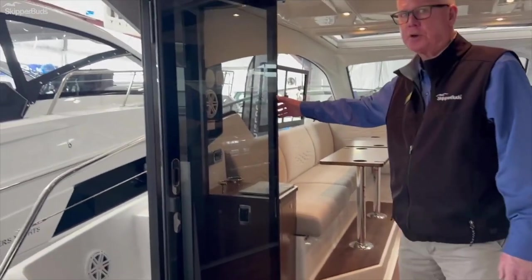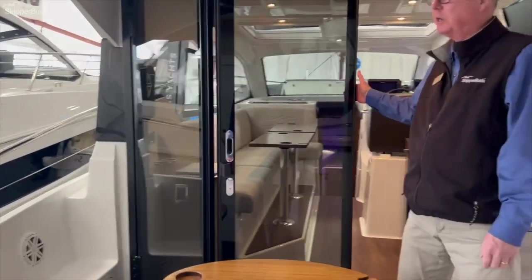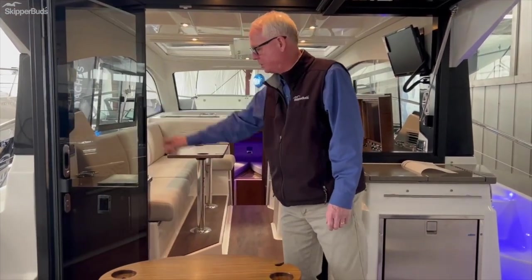The advantage of today's coupe is the fact that at the end of the day when you're done boating, you just close the door and go home. You don't have all the snaps and zips that you used to on conventional boats.